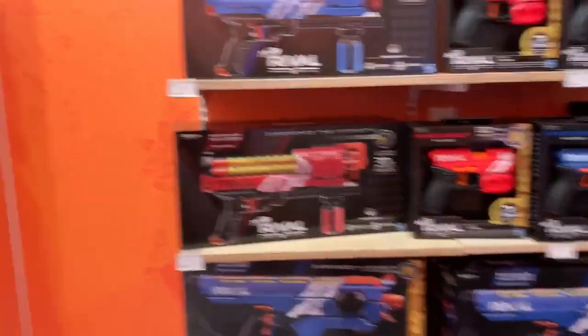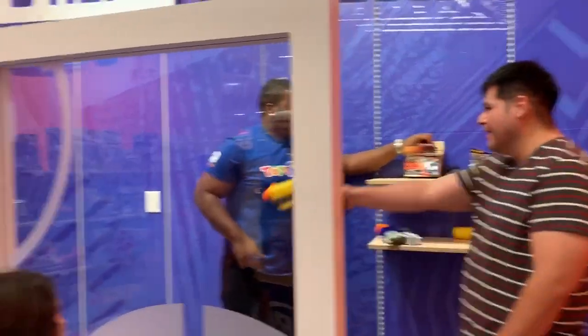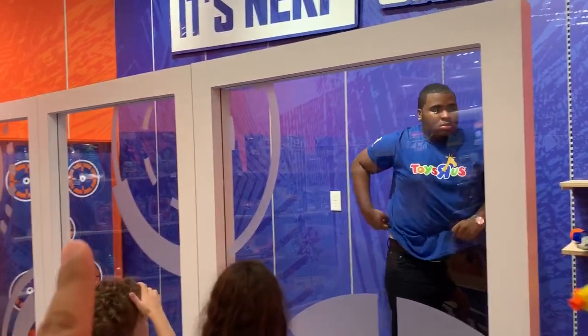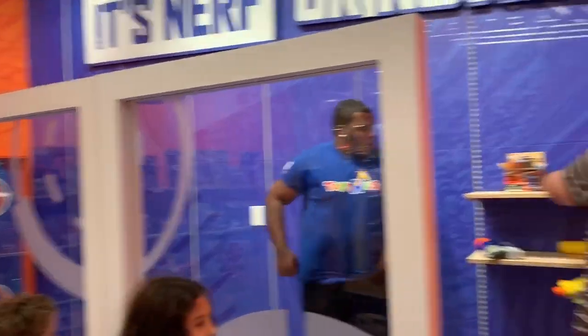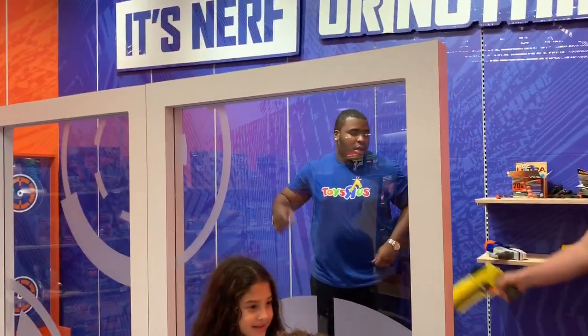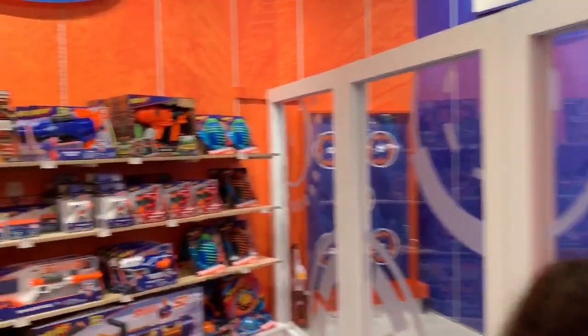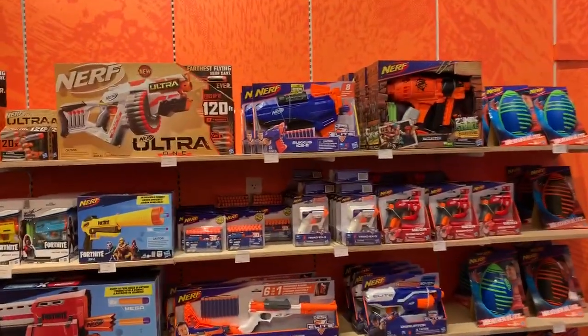Look at these guys. Here is the practice area if you want to try — they have these glasses on and there are targets, and you stand here and shoot at your targets right there, just like that. Boom! Alright, and then they have a bunch of Nerf guns and bullets right here.